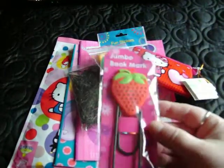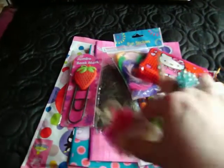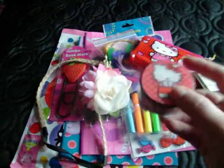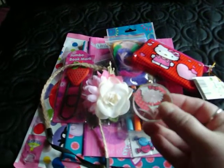The strawberry bookmark and the flower headband. Hello Kitty — this is the sweet one that I had left. And a glass flower pendant.